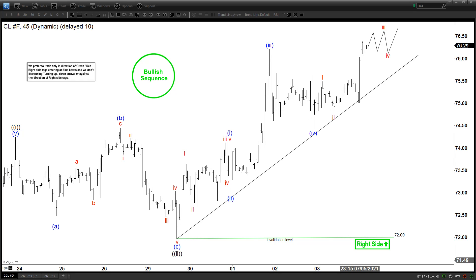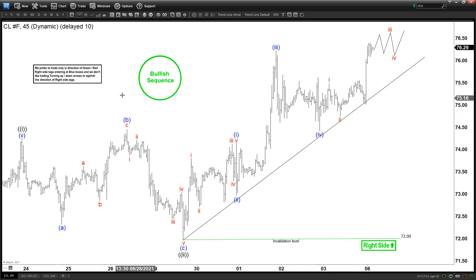Hello everyone, welcome to Elliot with Dash4Cash.com YouTube channel. This is Henry, and today is Monday July the 5th. The time is around 12 AM GMT, and for today we're going to be looking at the chart of oil.